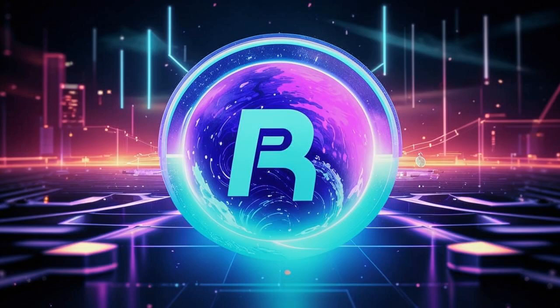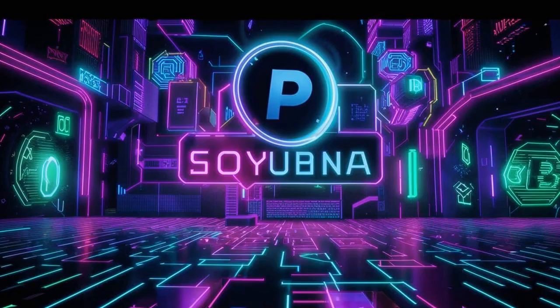PayPal's stablecoin empire expands. Andrew here, and we've got some juicy news in the crypto world. PayPal just took its stablecoin game to the next level, officially rolling out PayPal USD, or PYUSD, on the Solana blockchain. Let's break it down for you.